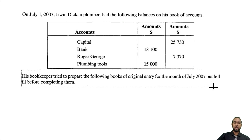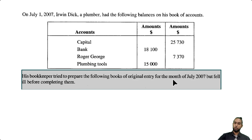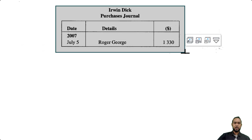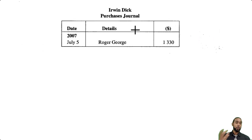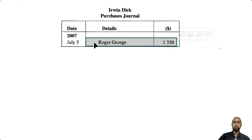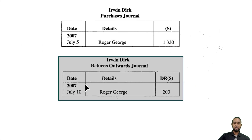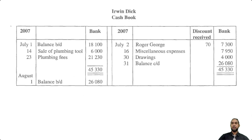Down here it tells us that his bookkeeper tried to prepare the following books of original entry for the month of July '07, but fell ill before completing them. So we have a few things: first a general journal showing a debit to pickup van and a credit to working man's motors, meaning we bought the pickup van on credit. Next I'm seeing a purchases journal — purchases journals record only credit purchases of stock. And also Irwin Dick's returns outwards journal, where we returned some goods to Roger George. And I'm seeing a cash book.